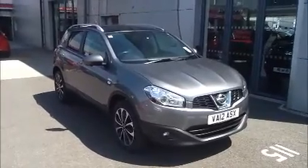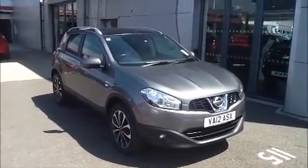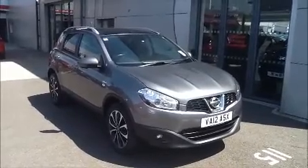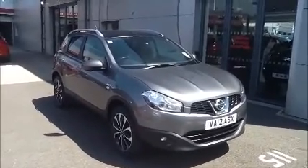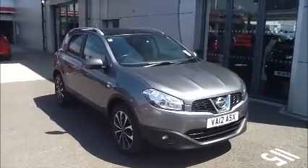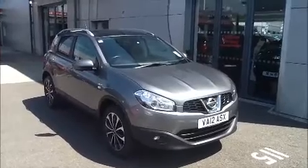Hello and welcome to Now Approved. Here today we have a Nissan Qashqai with a manual transmission and a beautiful grey metallic paint. It has a warranted mileage of 35,110 miles. This is a Now Approved vehicle which has been HPI checked and cleared, and it comes fully serviced and ready to go with a 3-month comprehensive warranty.